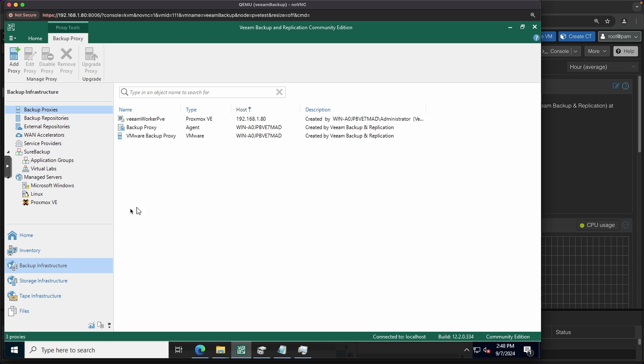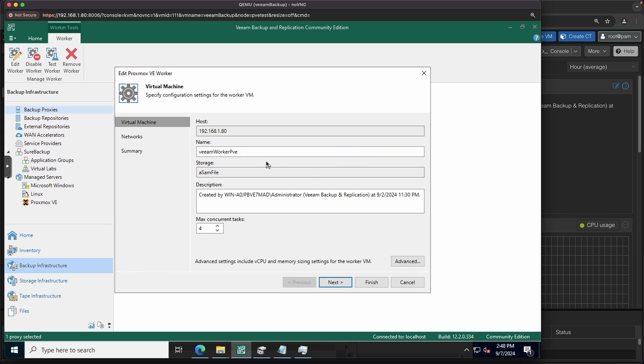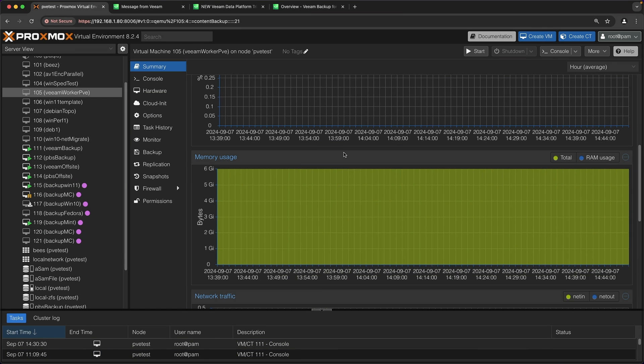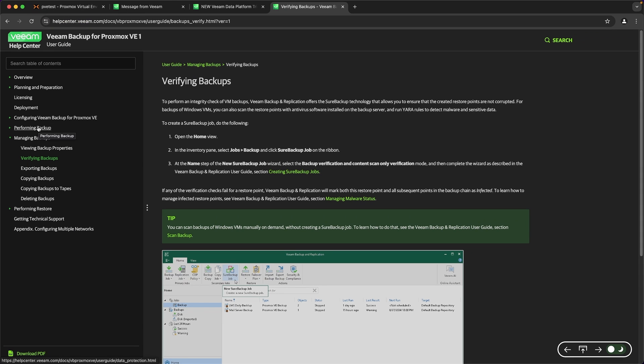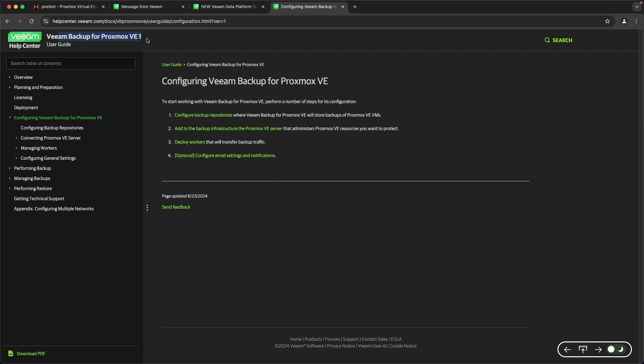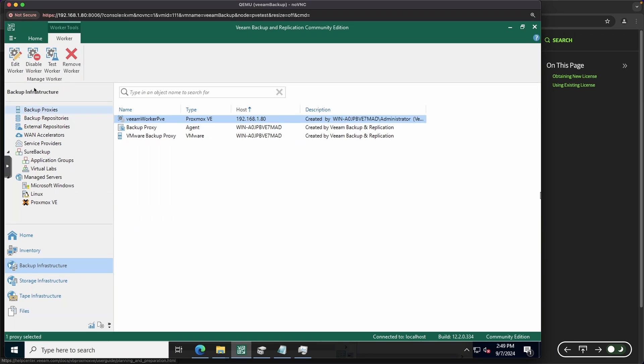I can manage this VM and set it up on different hosts by going under Backup Infrastructure, Backup Proxies, and editing the Veeam Worker PVE. I can change things like the IP address, networks, and more, and it'll automatically deploy using cloud-init if adding it on a new system. Overall, fairly painless to set up, but it does mean slightly more overhead compared to PBS since you need an additional VM running. Setting up this VM is all covered in their documentation, and I had no issues with it — big congrats to Veeam for good documentation.